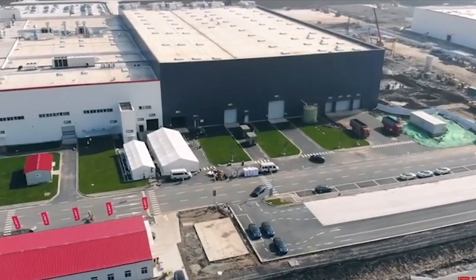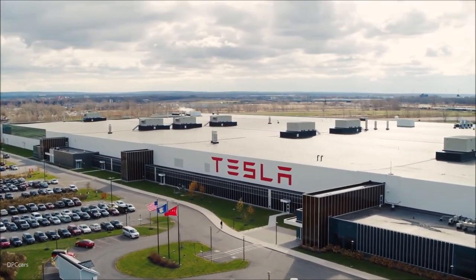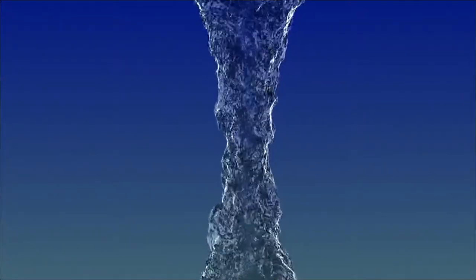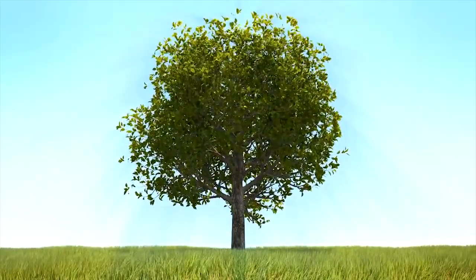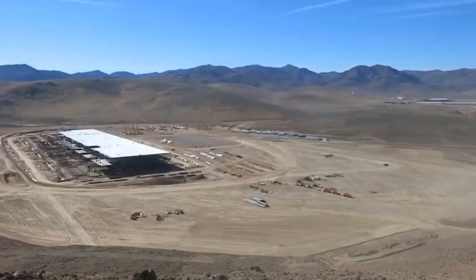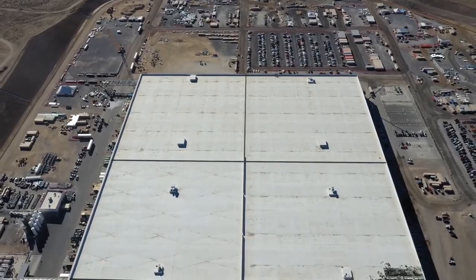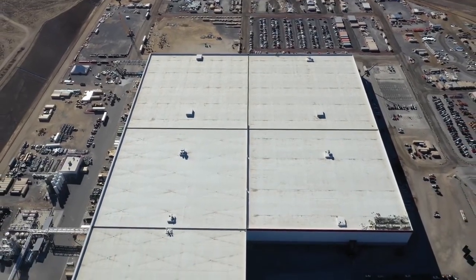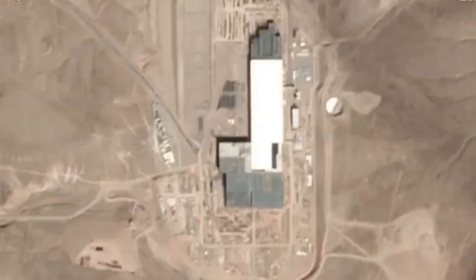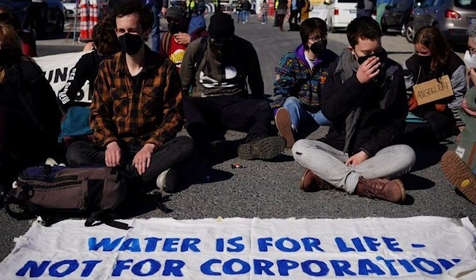While Tesla believers rejoiced, the Giga Berlin factory did receive some opposition. Several protesters gathered outside the facility on March 22nd to voice their concerns. They were concerned that the plant would consume too much water, and they were dissatisfied with the number of trees sacrificed to build it. All of this began at the start of 2020, when around 250 critics gathered to protest against the Giga Berlin settlement. Rightfully so — 30 harvesters cut down dozens of hectares of pine forests in a matter of days in preparation for building the factory.